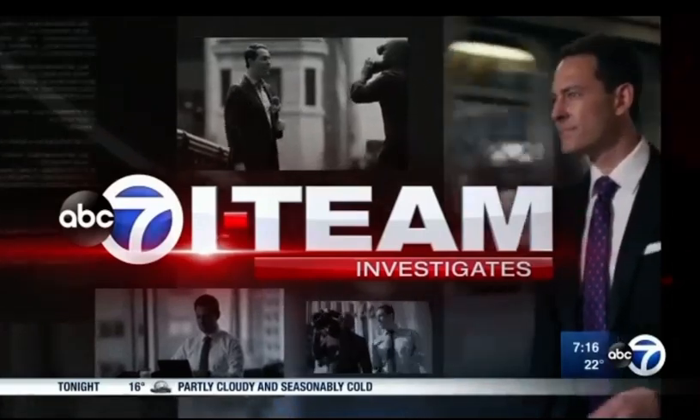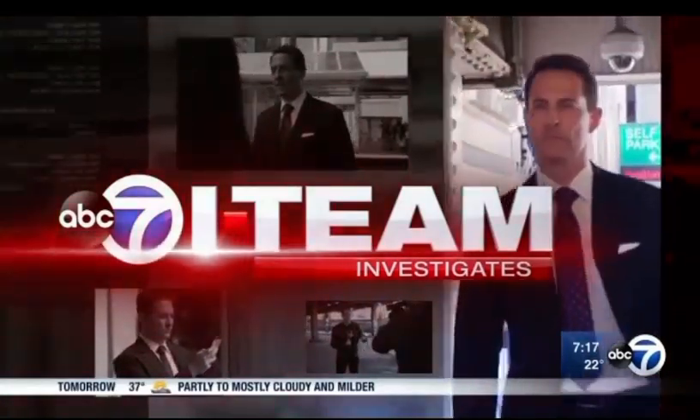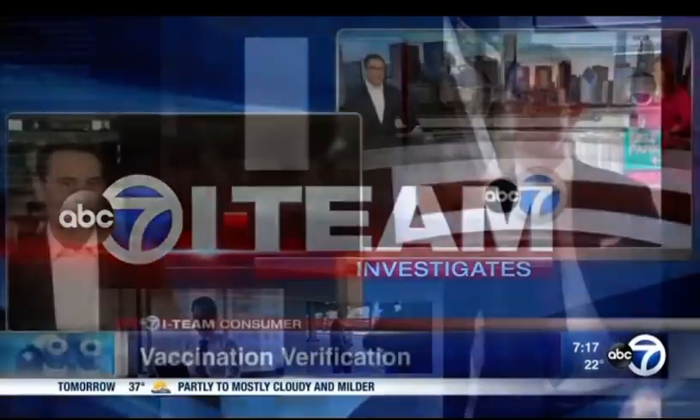Our I-team tonight is investigating the safest and most efficient way to store and share your vaccination card. Consumer investigator Jason Knowles is here with a look at what he's working on for tonight at 10 on ABC7. You've been looking into all these different ways to store your information.